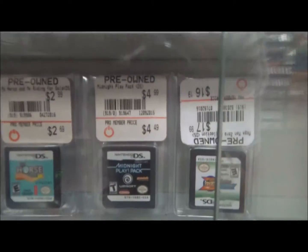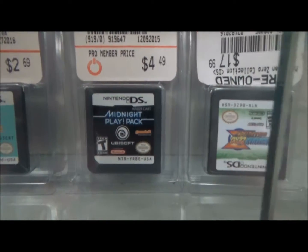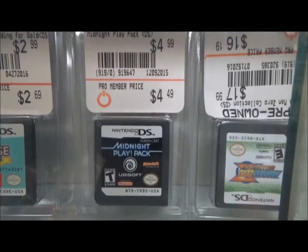Hey, look at that — a midnight play pack. That sounds pretty cool. I think you should buy that.